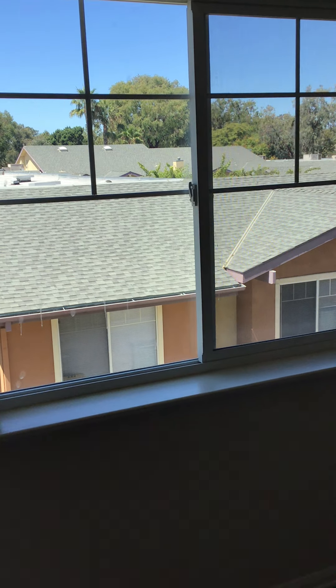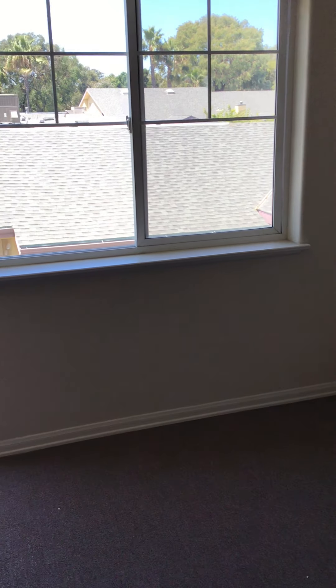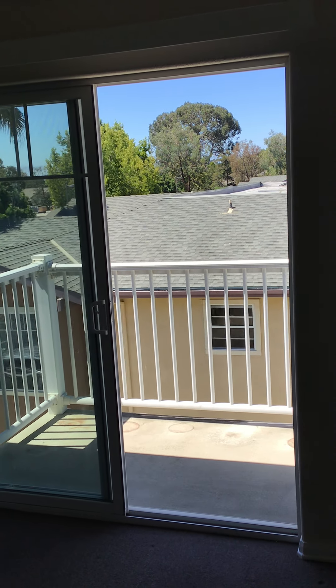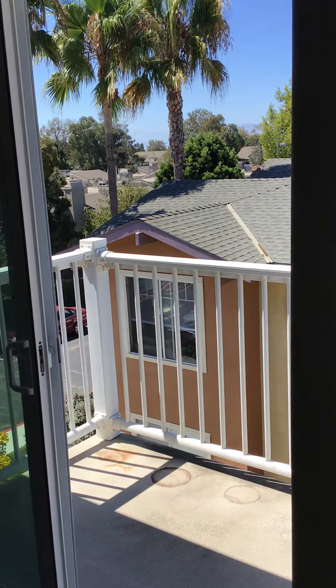I'm trying to back up to give you the full view. This will be the living room and there is a really nice balcony. I'm going to walk out there to show you what the view is.